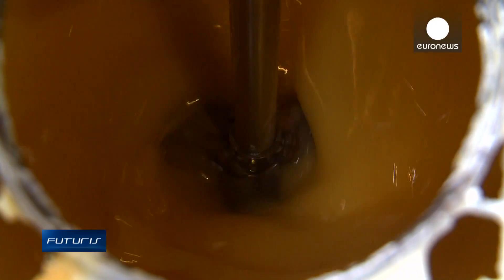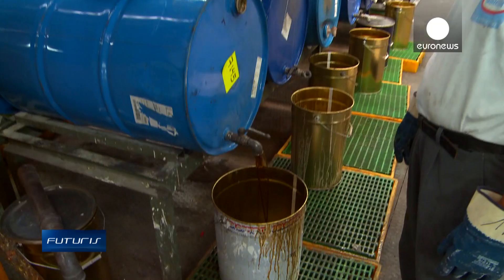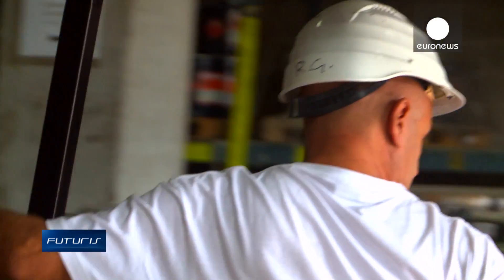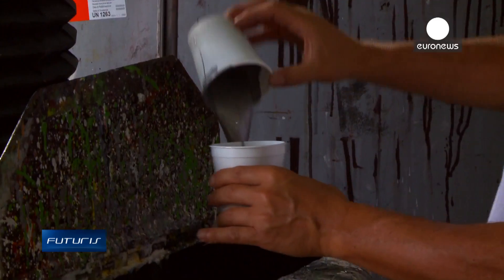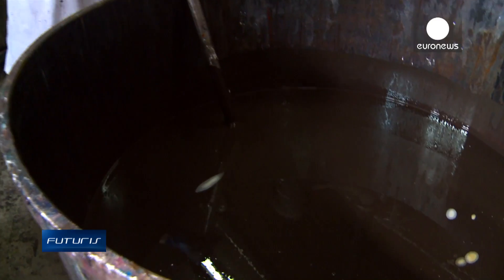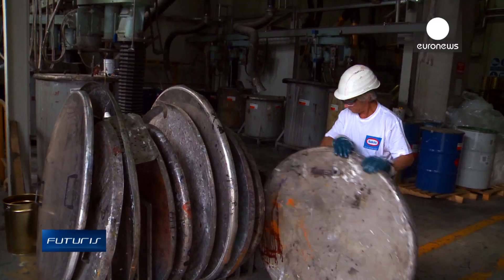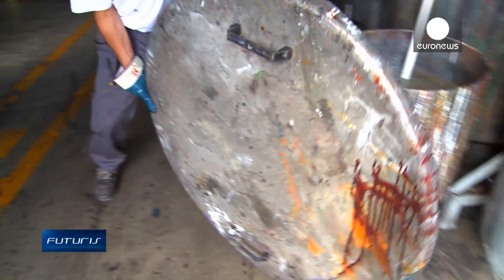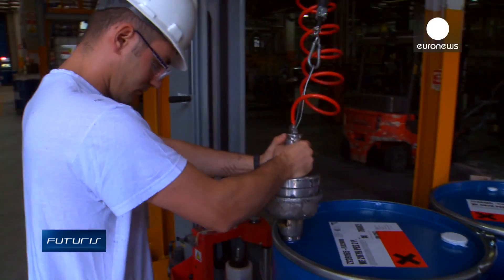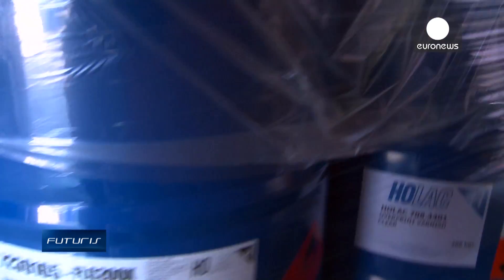Natural cutina is mixed with other products to produce the bio lacquer. This factory produces around 15,000 tonnes of food-protecting varnish per year and has tested the industrial capacities of the new bio lacquer. The properties are identical to standard varnishes but the final product is different. Tomato cutina is slightly dark, so the varnish obtained from it has a certain colour — slightly golden. That's good if we need coloured varnishes, because in some cases we won't need to add further colourants. But to have a totally transparent varnish, we'll have to do more research.